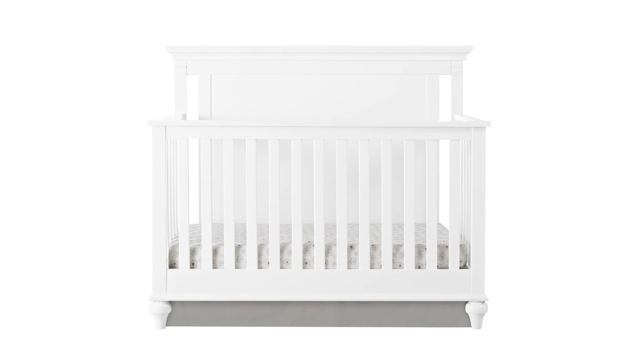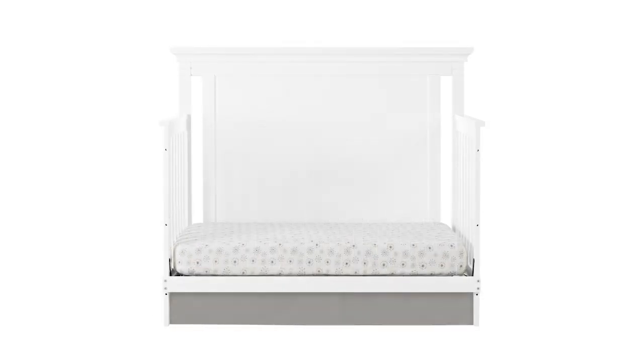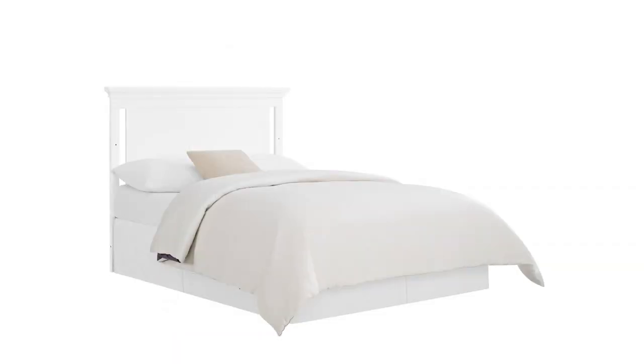It is designed to grow alongside your child. This crib can convert into a toddler bed, to a day bed, and finally into a full-size bed with a headboard.